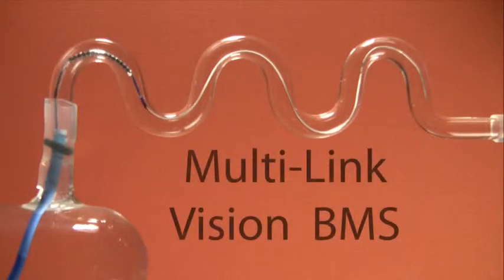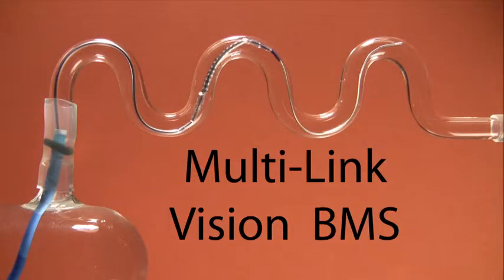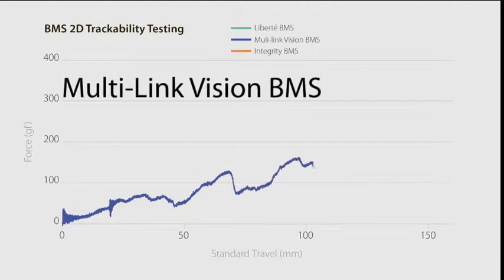Second, Abbott Vascular's Multilink Vision bare metal stent went through the tube. The machine reported 225 grams of force to push the Multilink Vision stent through the tube.